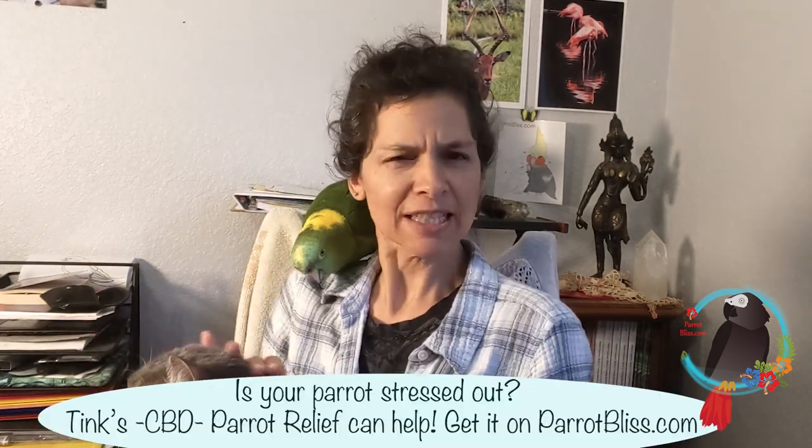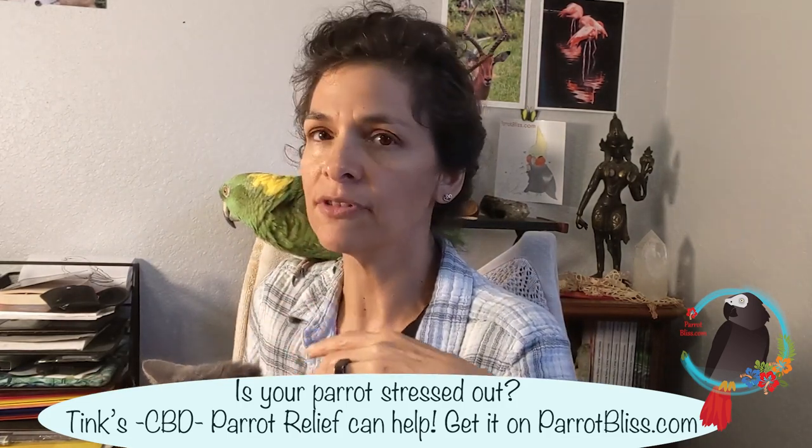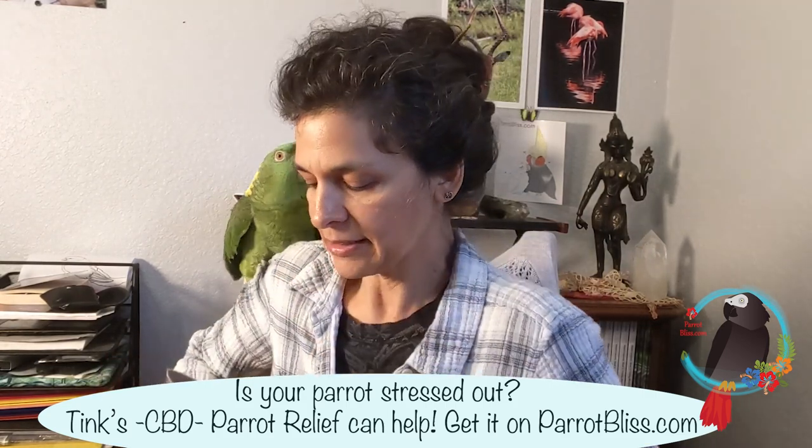Pellets are supposed to be a really good essential part of a parrot's diet. All of the veterinarians I've ever visited have all asked what my parrot's diet is.